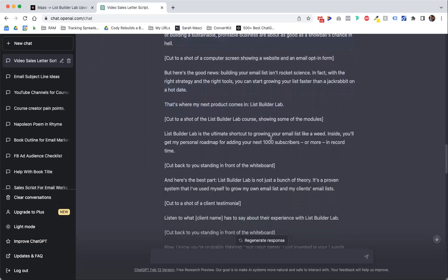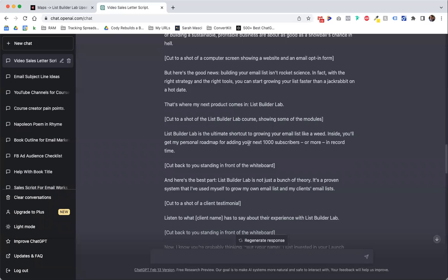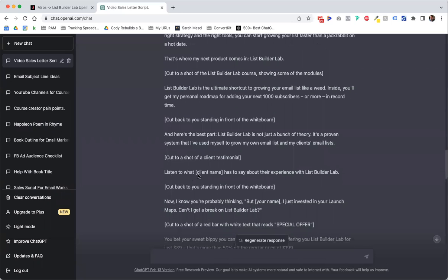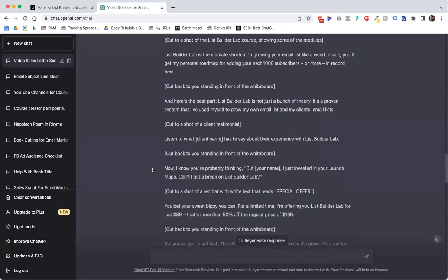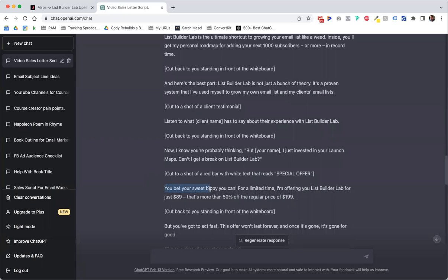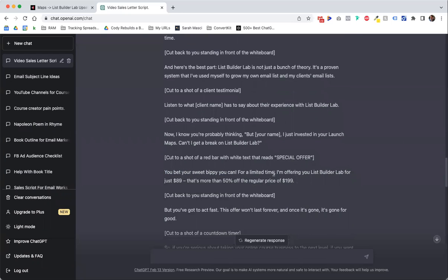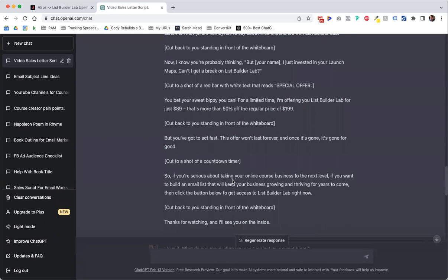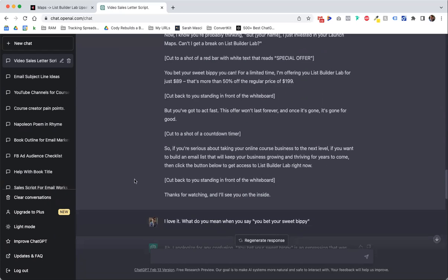'That's where my next product comes in. It's the ultimate shortcut to growing your email list like a weed. Inside you'll get all this stuff. And here's the best part — blah blah blah. Now I know what you're probably thinking — but Cody, I just invested in your launch maps. Can't I get a break on List Builder Lab? You bet your sweet bippy you can — for a limited time I'm offering this, but you've got to act fast. Won't last forever.' So the language patterns totally sound like Frank Kern. No disrespect if you're watching — I think this is super interesting. I probably won't say 'faster than a jackrabbit on a hot date,' but I might.